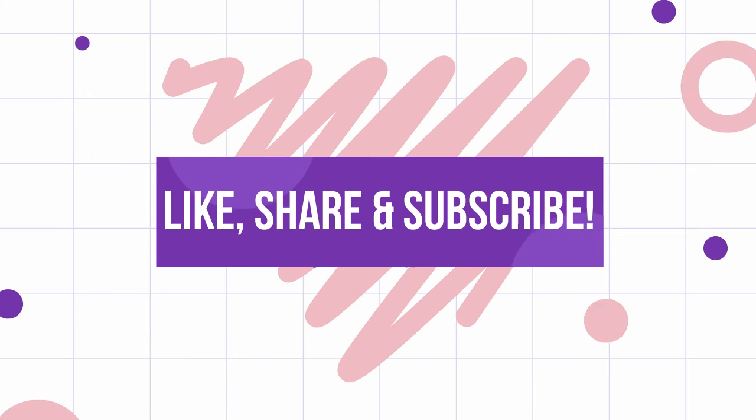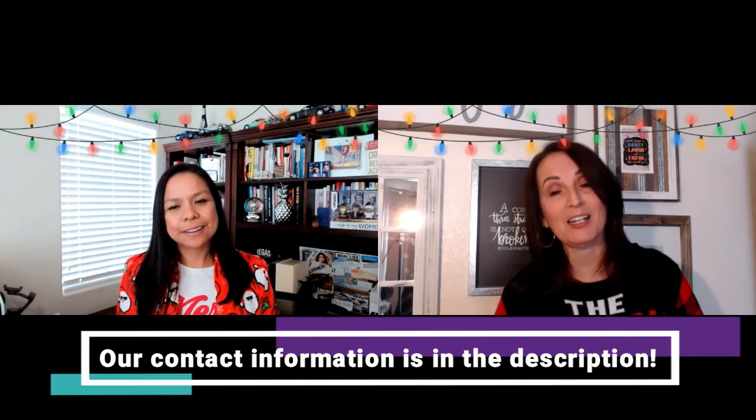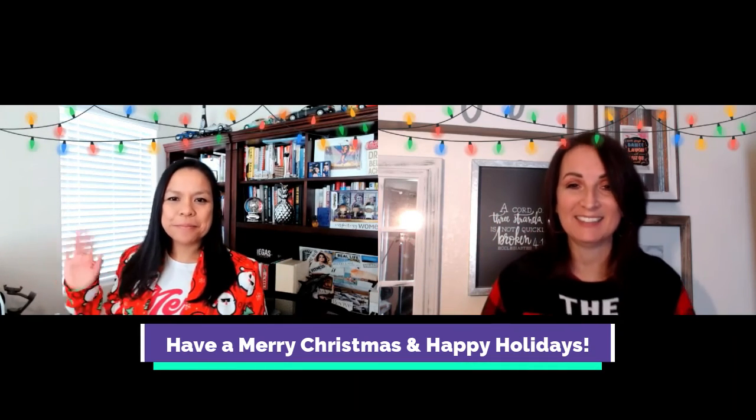I hope that helps you guys. Please like, subscribe, and share our channel. Share this information with all your friends and family. Call us, email us, text us — however you want to get ahold of us, we're here to help you in any way possible. Merry Christmas and make it a great day. Merry Christmas everyone.